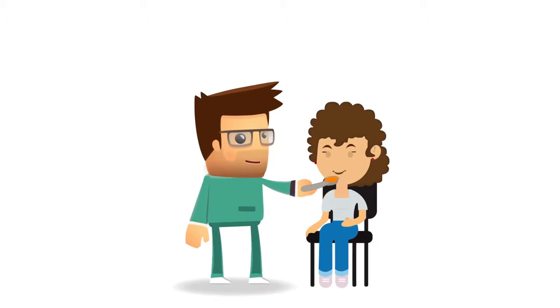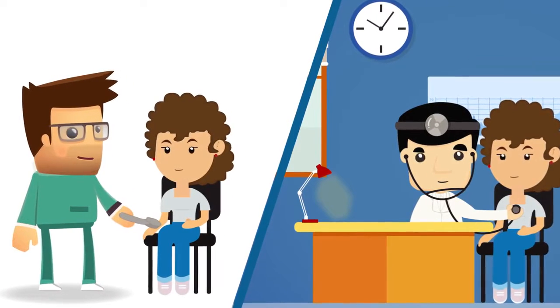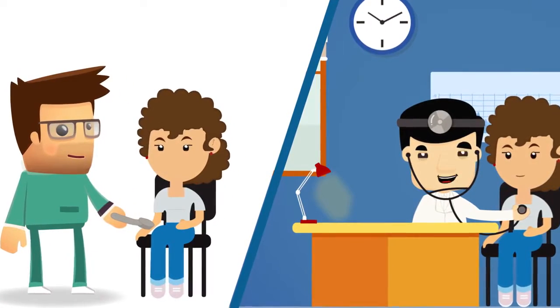His staff can focus on providing the appropriate clinical support to Sean, ensuring his patients are receiving the highest level of care and customer service.